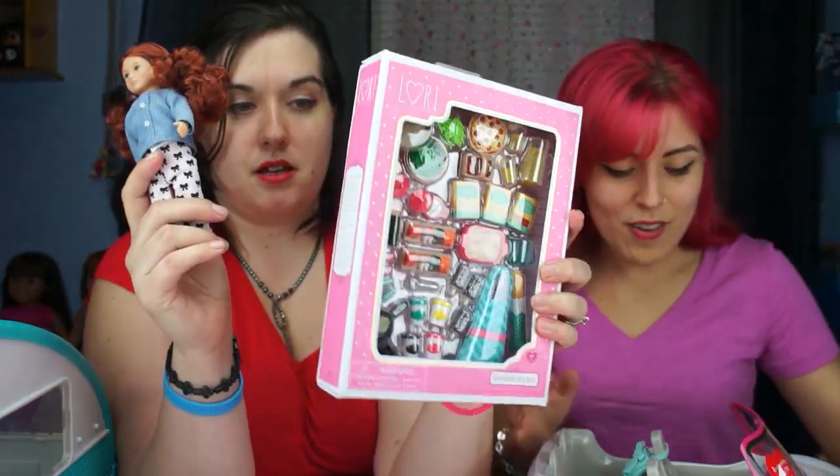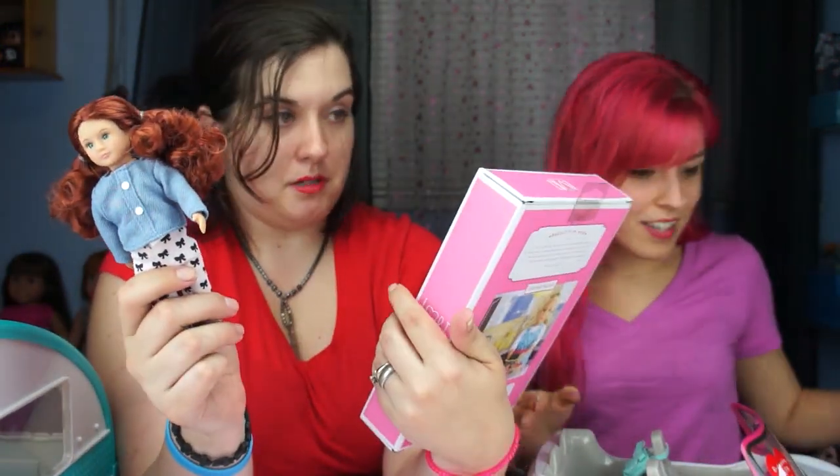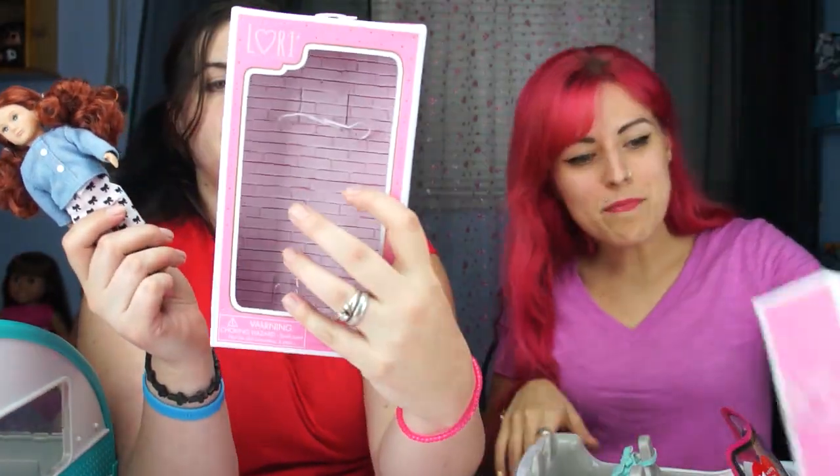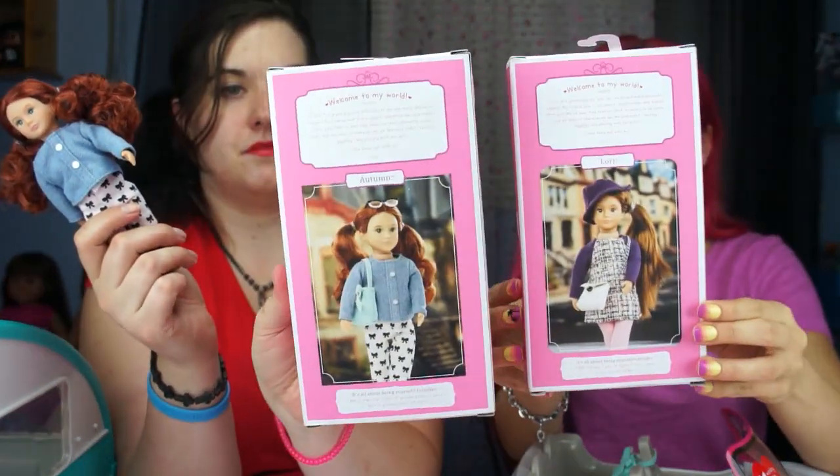Comment below what you guys think about the Lori line. Big shout out and thank you — make sure to check out their Instagram which is Our Generation Brand, so you can check out all the cute little pictures and all the new stuff coming out. Everything is in pink which is a plus in my book. Even their boxes they came in — whoever shot these photos did a really cute job with the background.